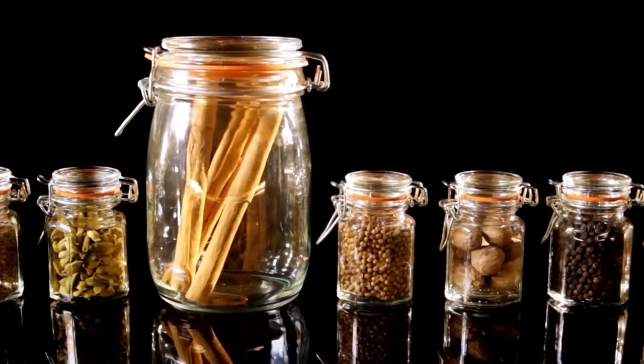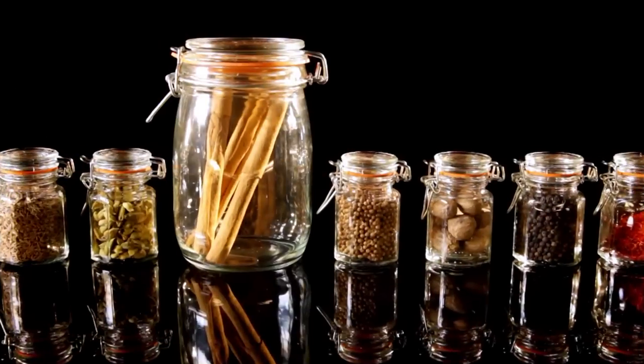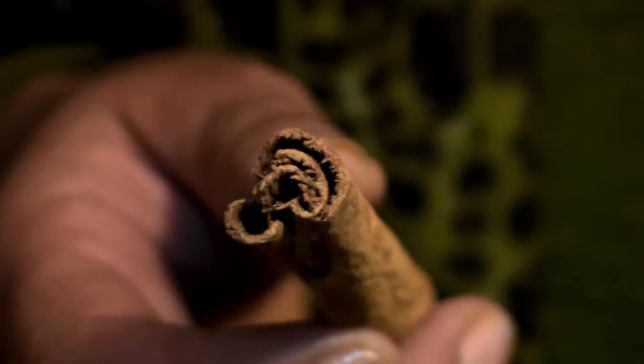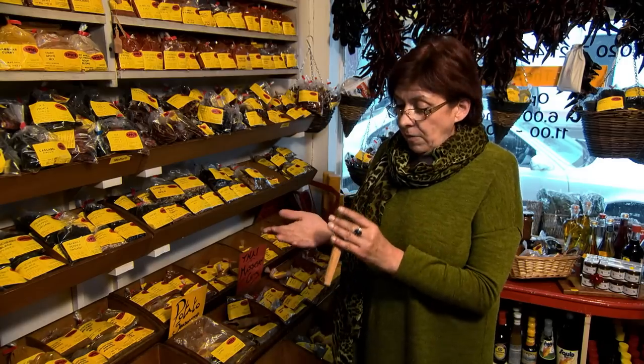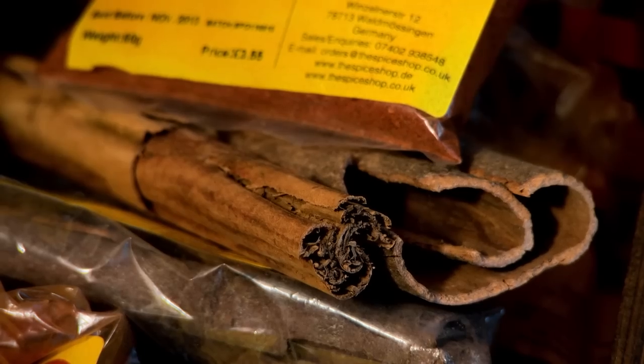If you buy spices, buy them whole. Then you can roast them, grind them when you need them, and they will release the essential oils. Whole spices you can keep for years — give them a good bashing with your rolling pin and you'll see there's still aroma. If you can smell it, it's fine. There are four main spice categories: sweet, sour, bitter, and hot. Cinnamon is a great example of a sweet spice. When you buy a cinnamon quill, check that you have loads of different layers. You can grind it or break a piece off. Roll it in your hand and then smell it — it's just unbelievable. If you have spaghetti bolognese, put a pinch of cinnamon in to bring out the flavor.